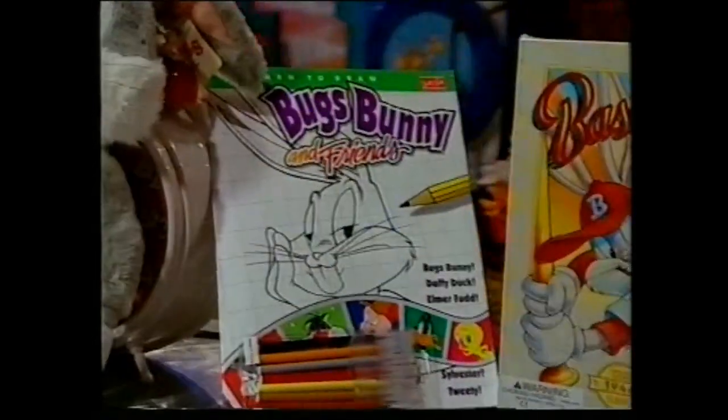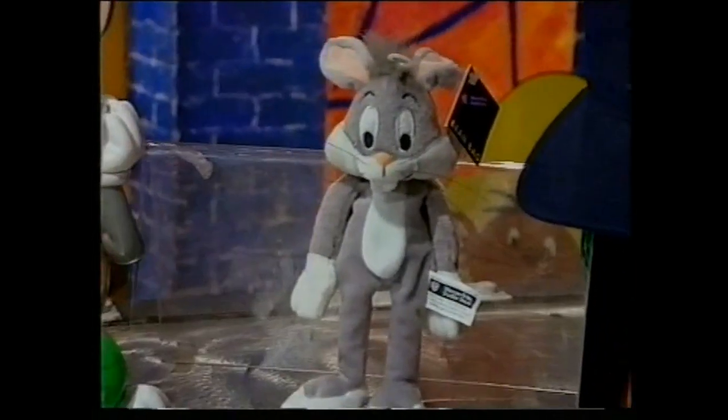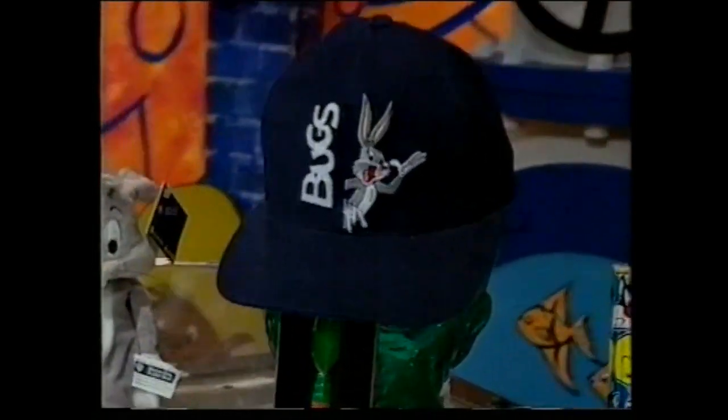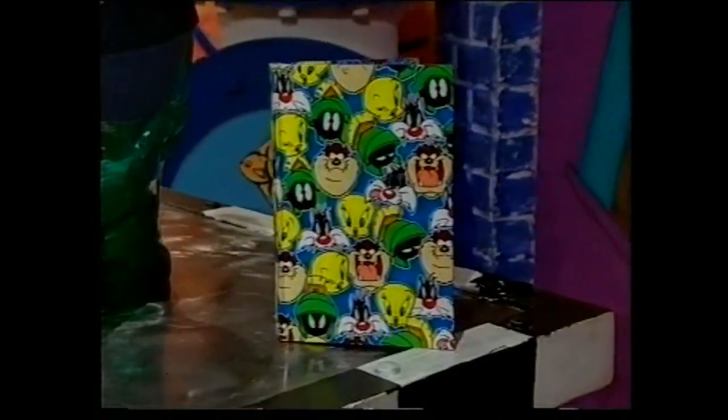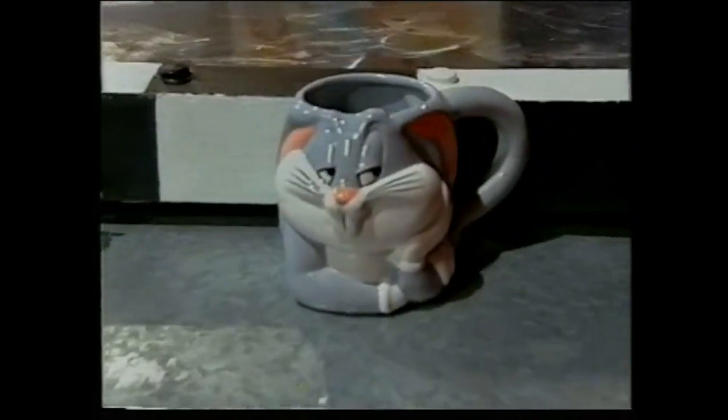A plush floppy Bugs, learn to draw with Bugs and friends, a baseball Bugs class puzzle, Bugs screen t-shirt, a Bugs big sipper cuff, Bugs bean bag plush, a groovy Bugs cap and carrot pen, a Looney Tunes Journal, Bugs mouth pad, Bugs CD wallet, and a Bugs mug.